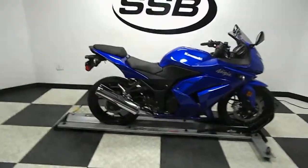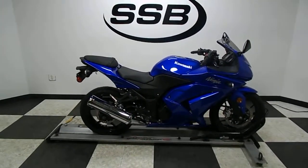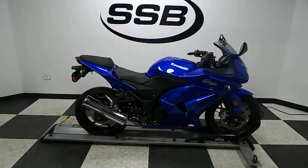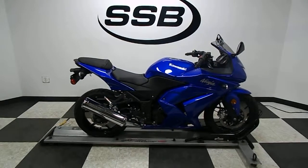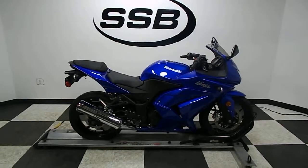This bike will be going through our pre-sale inspection. It will also come with our 30-day, 1,000-mile limited warranty. And as long as you own this bike from us, you'll get a discount on parts, labor, and accessories. Thank you for shopping at SimplyStreetBikes.com.